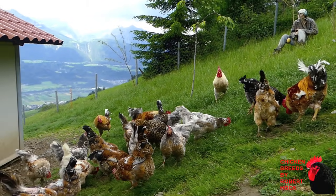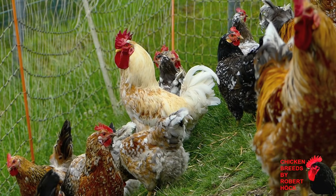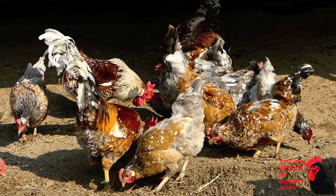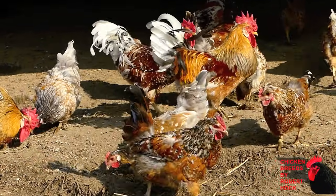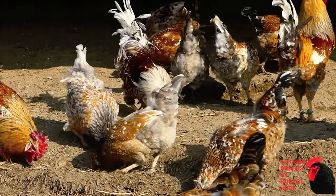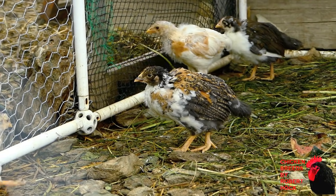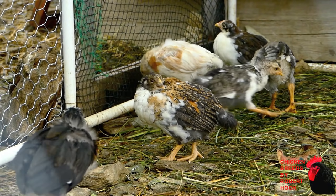Without doubt, the Swedish Flower Chicken is among the most colorful chicken breeds worldwide. There are so many different varieties of plumage color patterns found in these chickens that you will never be able to keep them all on your own farm. They are also very healthy, cold-tolerant, and robust. Even the young chicks are surprisingly resistant, which may be important if you are farming in a cooler, harsh climate.